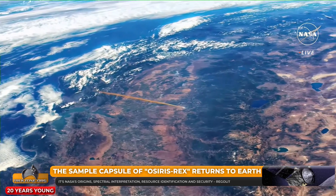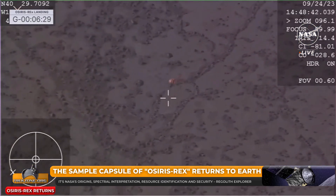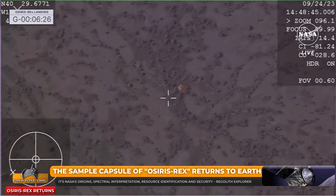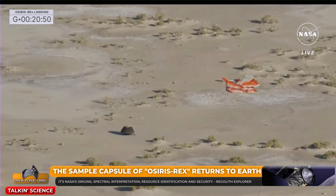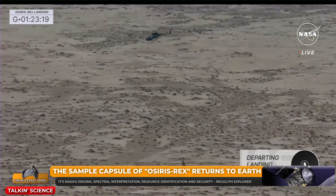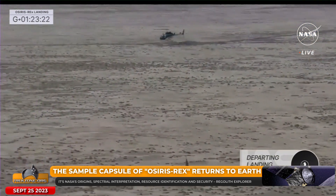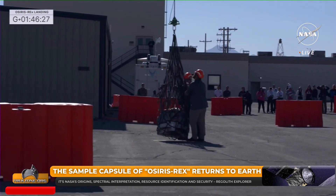NASA's first sample return mission has returned to Earth, its important payload back on terra firma after a successful atmospheric drop into the Utah desert over the weekend. Seven years and 15 days after launch, OSIRIS-REx's sample capsule returned home, filled with rocks and dust from asteroid Bennu. The near-Earth asteroid was the target for the American Space Agency, following in the successful footsteps of Japan's Hayabusa missions. The returned samples will help scientists worldwide make discoveries to better understand planet formation and hopefully the origin of organics and water that led to life on Earth.